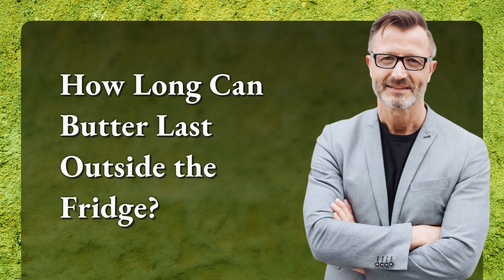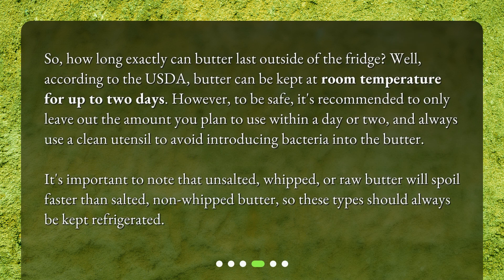How long can butter last outside the fridge? According to the USDA, butter can be kept at room temperature for up to two days. To be safe, it's recommended to only leave out the amount you plan to use within a day or two, and always use a clean utensil to avoid introducing bacteria. It's important to note that unsalted, whipped, or raw butter will spoil faster than salted, non-whipped butter, so these types should always be kept refrigerated.